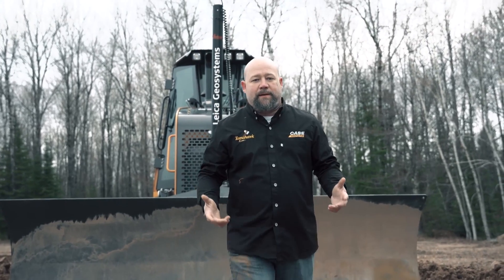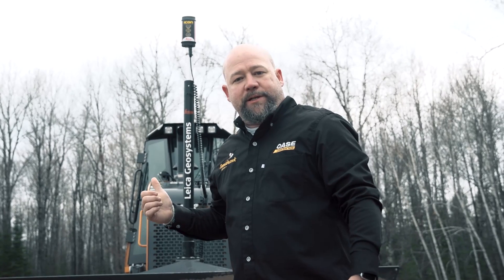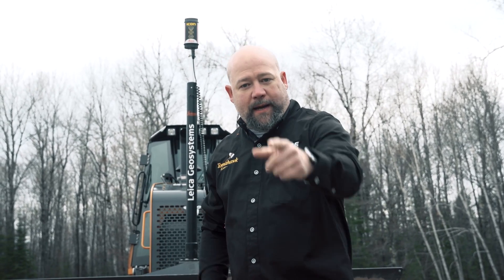Machine control doesn't have to be complex. I'm standing in front of a Case 1150M outfitted with a 2D Leica Geosystems machine control solution, and I'd like to tell you more about it.